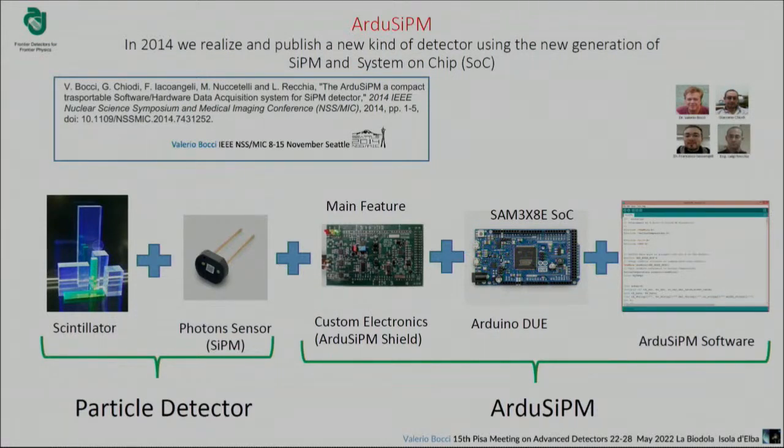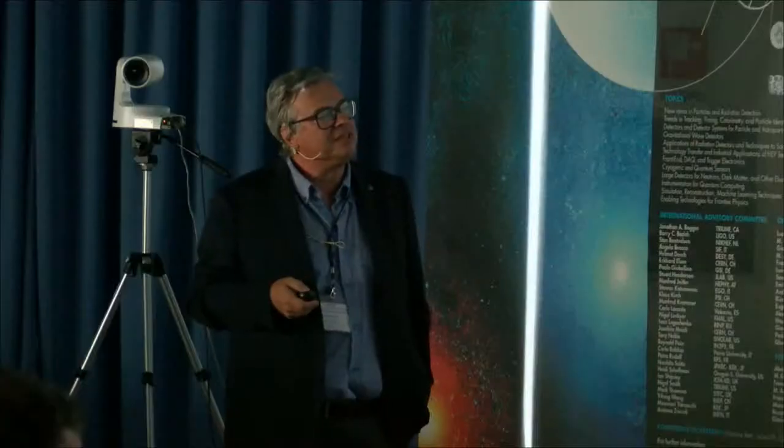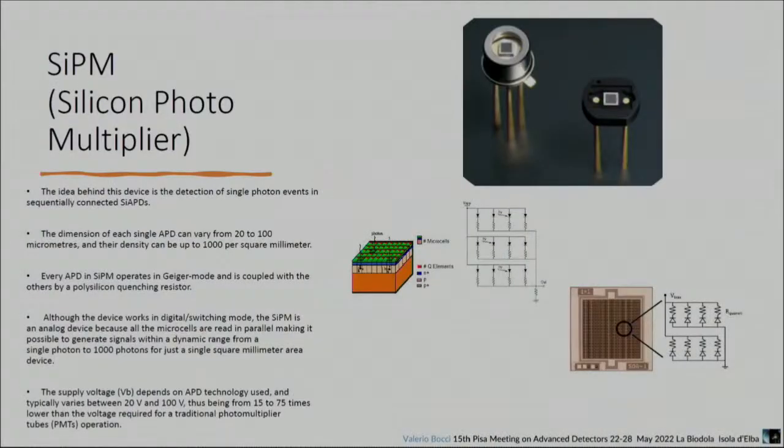The silicon photomultiplier is an array of SPADs — single photon avalanche photodiodes — that you can read all together thanks to a resistor in parallel. This technology started in 1990, came out of the laboratory in 2000-2005. There were some problems that started to be resolved just as we started with this kind of detector. Looking at the dark count reduction: in 2009, a typical silicon photomultiplier had one megahertz per square millimeter; by 2011, it was half a megacount per second.